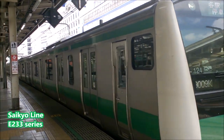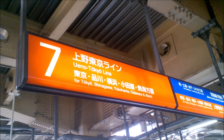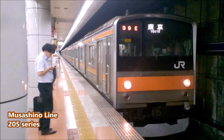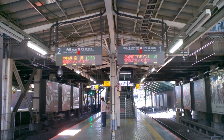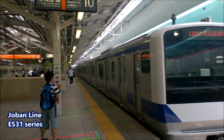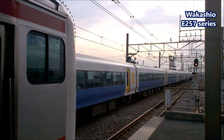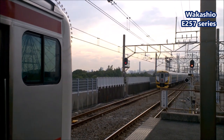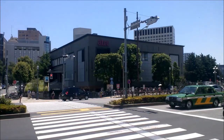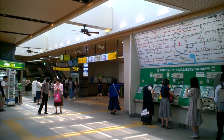On top of that, JR trains recently have been given line codes — for example, the Chuo line is JC, the Joban line is JJ, and the Keiyo line is JE. Stations are marked with numbers; for example, the seventh stop on the Keiyo line would be JE07, and the fourth stop on the Chuo line would be JC04. You get the picture.